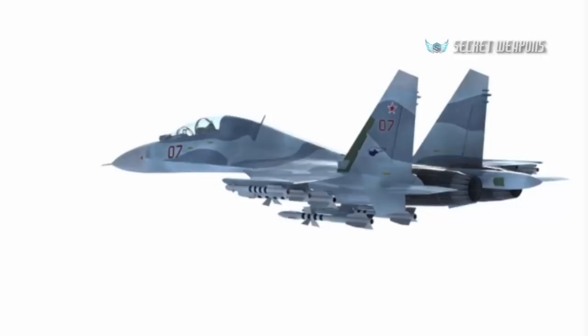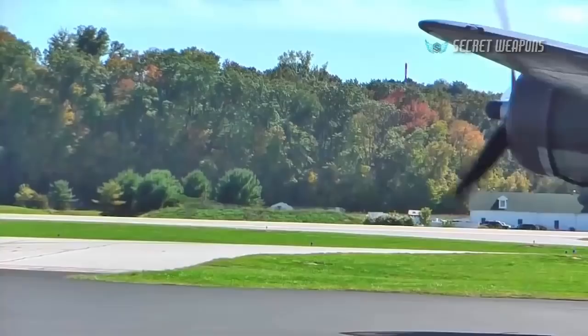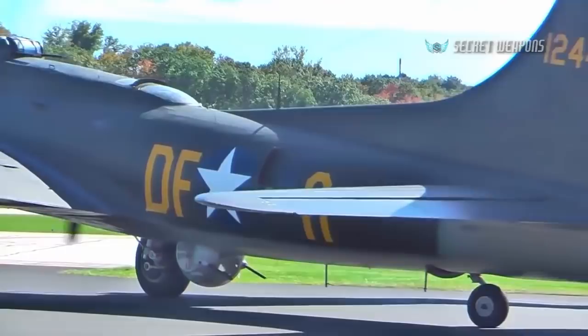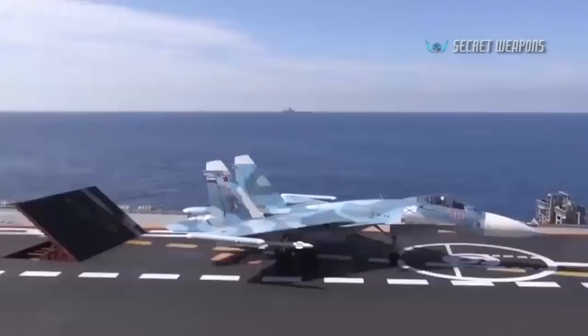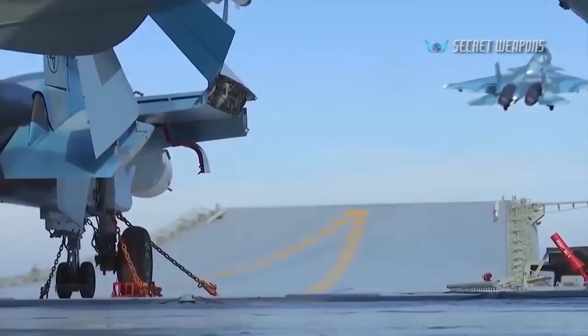Many people get shocked upon realizing how big modern fighter jets actually are. The length of the Sukhoi Su-27 Flanker is almost 22 meters — 72 feet — just slightly shorter than the fuselage of the Boeing B-17 Flying Fortress, the iconic strategic bomber from World War Two. Some of the newer variants based on the Su-27, such as the carrier-based Su-33 or ground attack Su-34, are even larger.